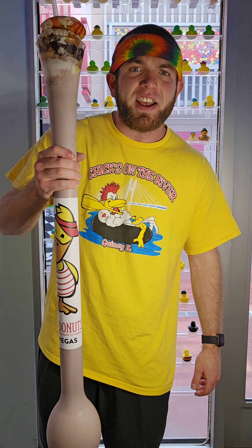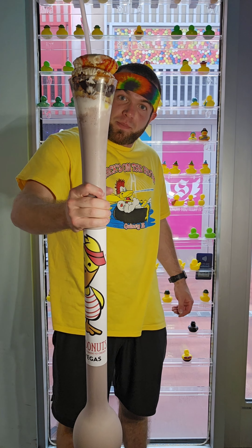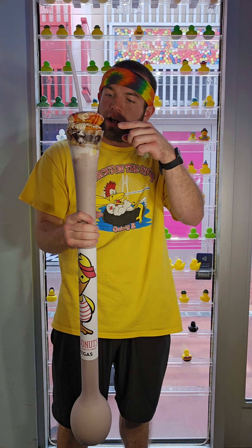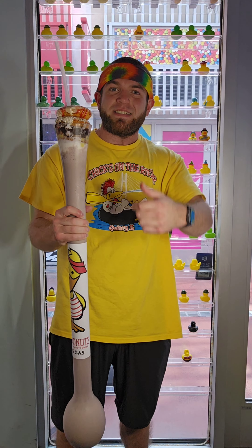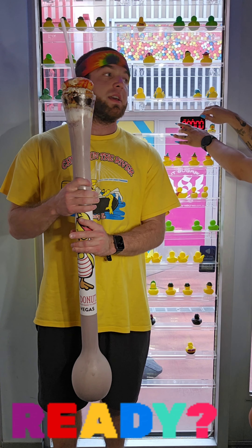What's going on everyone? I'm here at Duck Donuts in Las Vegas taking on their shake challenge. We got a 100 ounce blueberry shake here with four different doughnuts — there's a peanut butter and jelly, pina colada, s'mores, and a peanut butter fluff. Four doughnuts, 100 ounce shake, 20 minutes. We got the clock right here — ready, set, go!